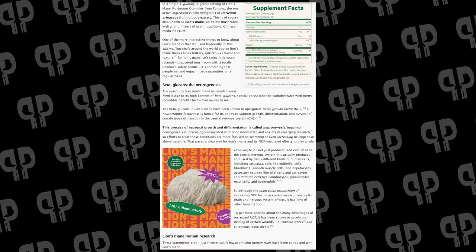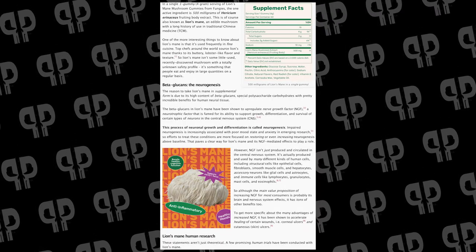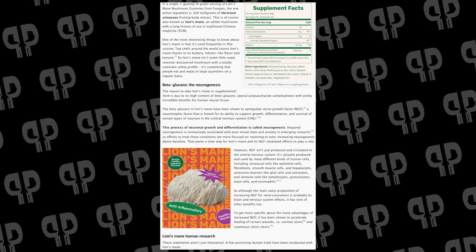We're also getting very high quality. We're getting 500 milligrams of actual fruiting body, not mycelium. So they're sourcing the correct part of it, and it's working well.